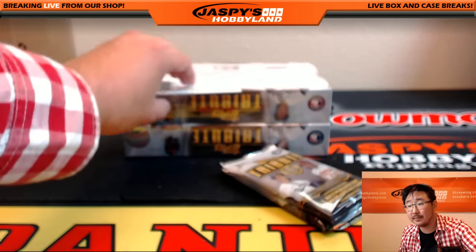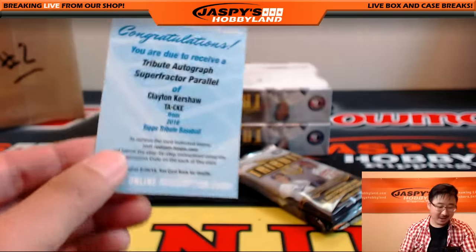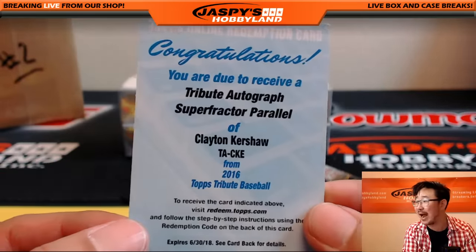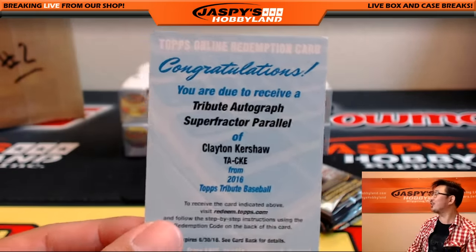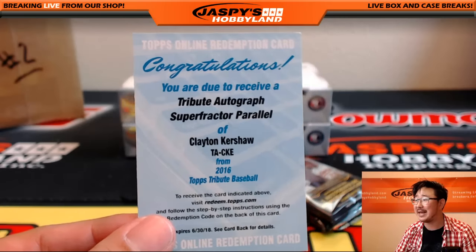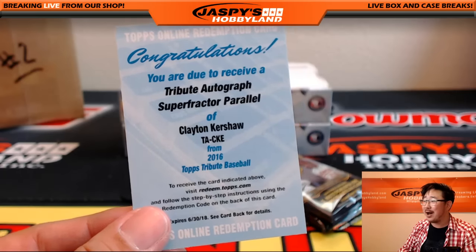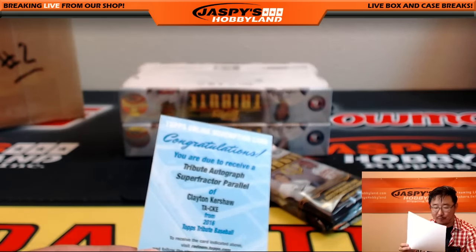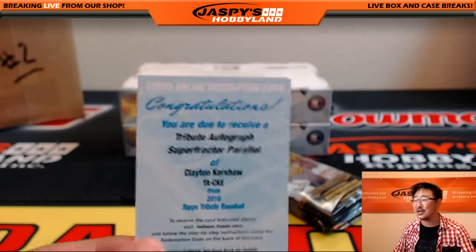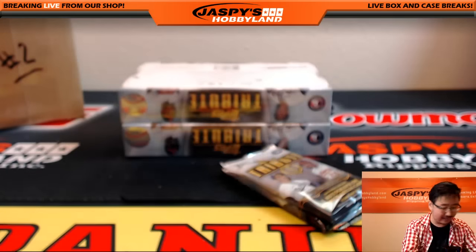Your redemption — Tribute Autographed Super Fractor Parallel. Clayton Kershaw. Oh my God! Woof woof! All aboard the Big Hit Express! Wow — it's a Tribute Autographed Super Fractor Parallel. That's Dodger Joe Mojo for Glowbug and the Dodgers.